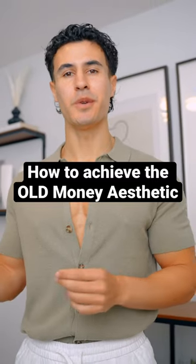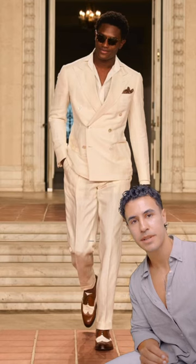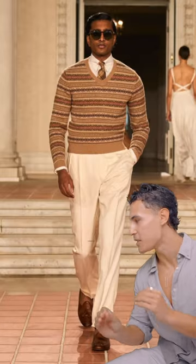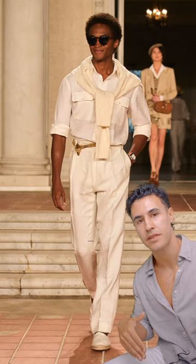Alright boys, here's how to achieve the old money aesthetic. So firstly, you guys are going to need to buy classic timeless silhouettes. Nothing with logos — no old money outfit is going to have a massive logo on it. It's all about being understated.